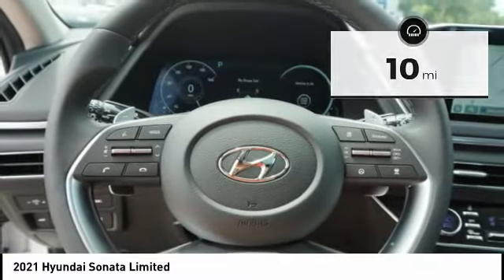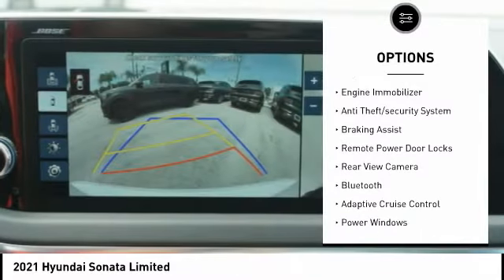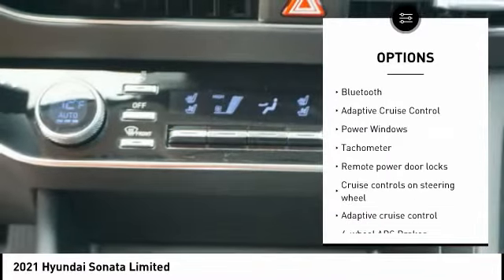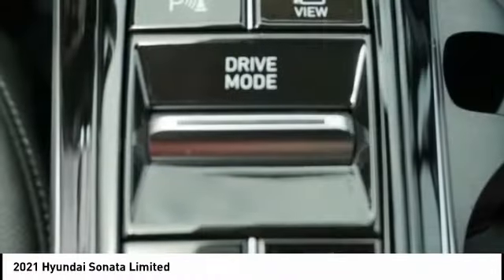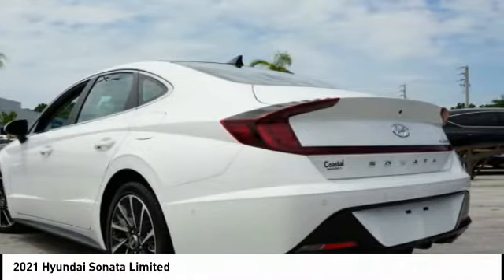Here are some of this vehicle's great options: tire pressure monitoring system, stability control, daytime running lights, engine immobilizer, anti-theft security system, braking assist, remote power door locks, rear view camera, Bluetooth, and adaptive cruise control.